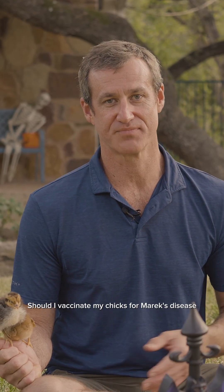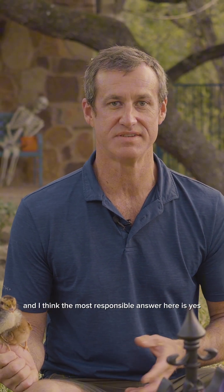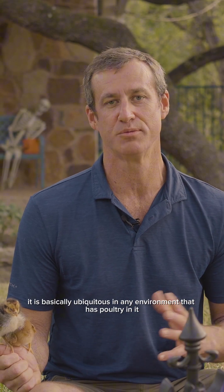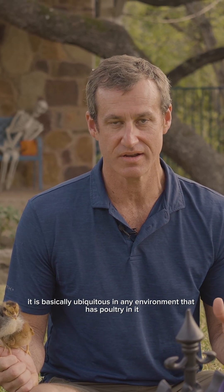Should I vaccinate my chicks for Marek's disease? I think the most responsible answer here is yes. Marek's disease is super common — it is basically ubiquitous in any environment that has poultry in it.